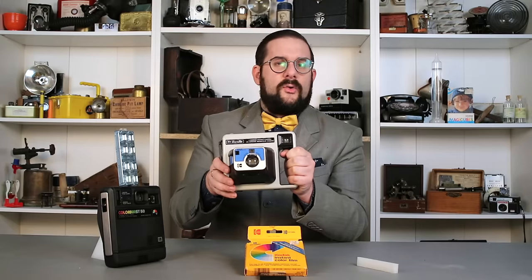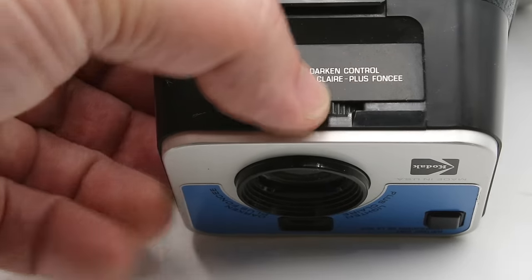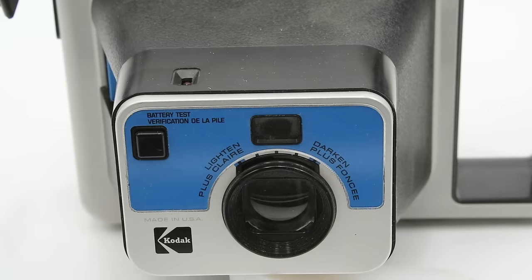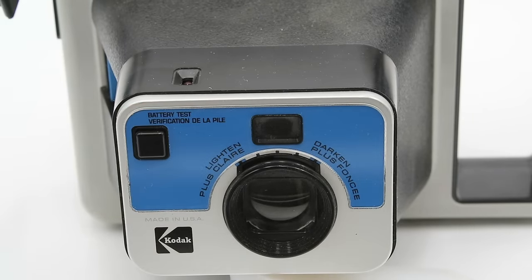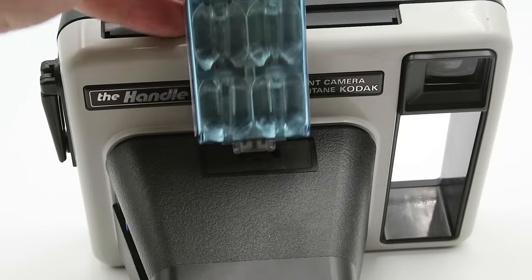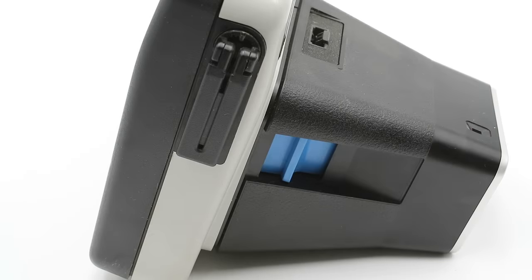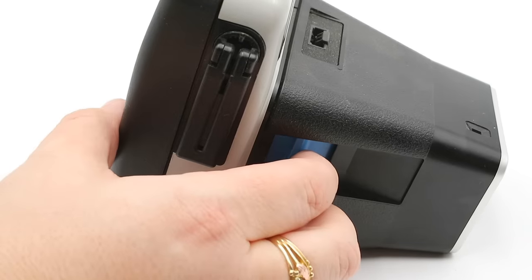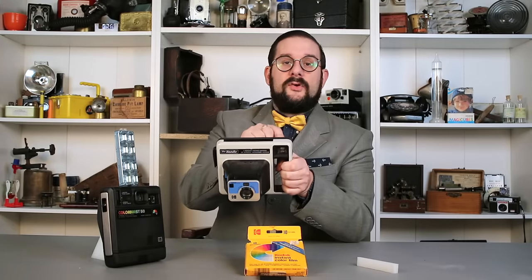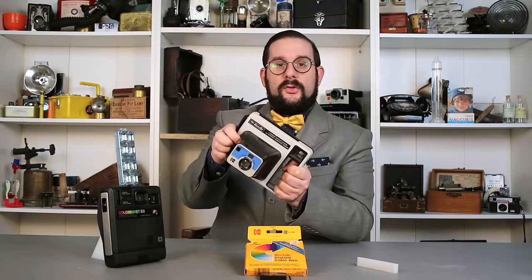Just like those cameras, this was aimed at the lower end of the consumer market and is completely made out of plastic with relatively few features or controls. At the front, we have a fixed focus lens and beside it a photoelectric cell for the automatic exposure system. Underneath, we have a little dial for adjusting the brightness of the photograph. On the other side of the lens, we have a test button that works in conjunction with a little light on top to tell you if the battery has enough charge. Just behind the exposure adjustment wheel, we have the battery compartment for our J-size 6-volt battery, and on the top of the camera body we have our socket for the flip flash.